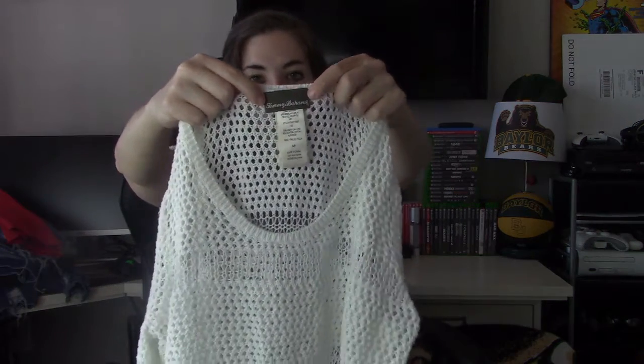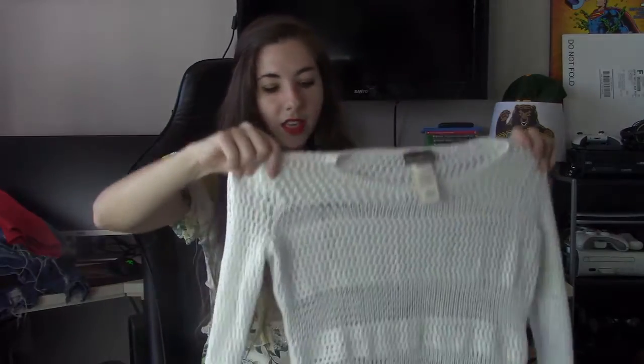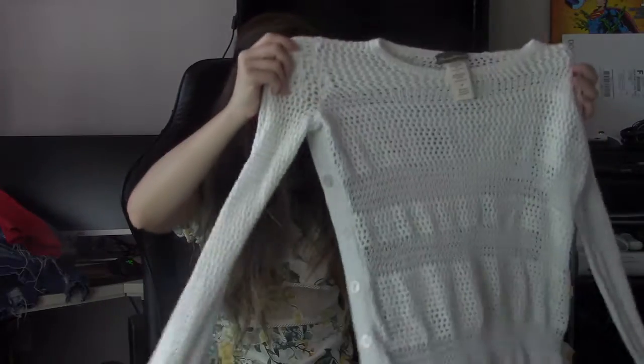Next is a Tommy Bahama shirt. I typically don't pick up Tommy Bahama, but I thought this was nice — it's linen. It'd be nice to wear with a bathing suit, and what I really loved are those buttons on the side. If it doesn't sell, I may even keep it — size small.